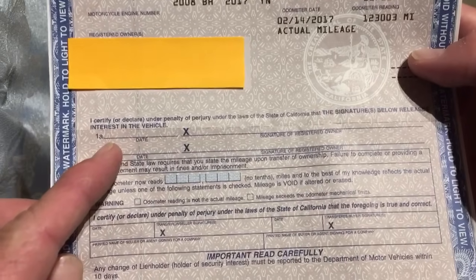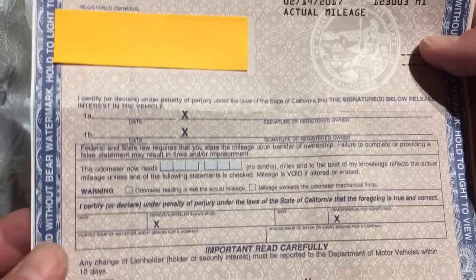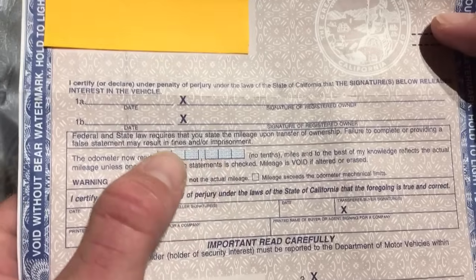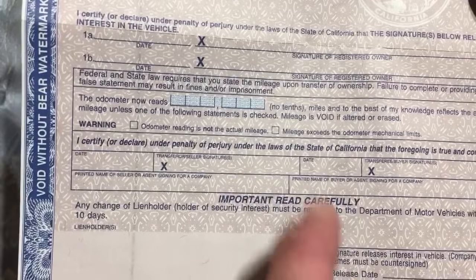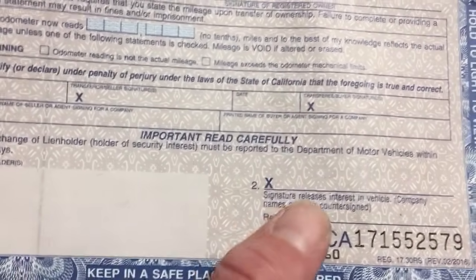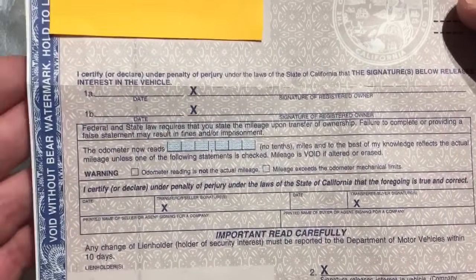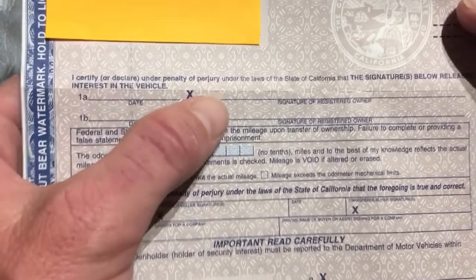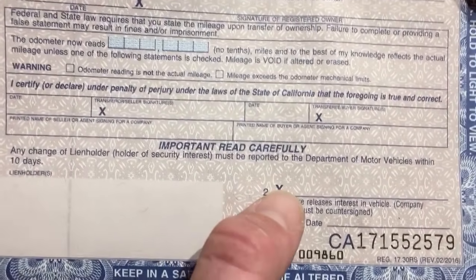As a seller, you need to go ahead and sign where it says 1a. You need a date and then sign here as the registered owner. Put the current mileage right there on the day you're selling the vehicle. You also need to go ahead and date it right here, then your signature here, and then you will also sign here and fill in the release date down here. So again, just three signatures and dates on 1a — where the X is — and then date and signature here.